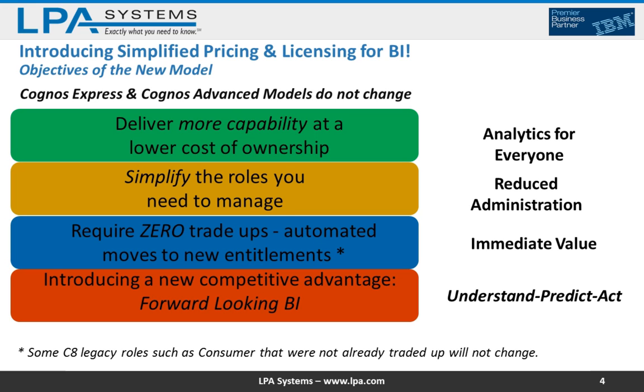For the vast majority of you, these license changes do impact you. These license changes really simplify things — they deliver more capabilities at a lower cost of ownership. You'll see fewer roles, and the lower-end roles are going to have access to more of the studios. So a user who before could only run reports now has the capability to go do some ad hoc analysis on top of that.